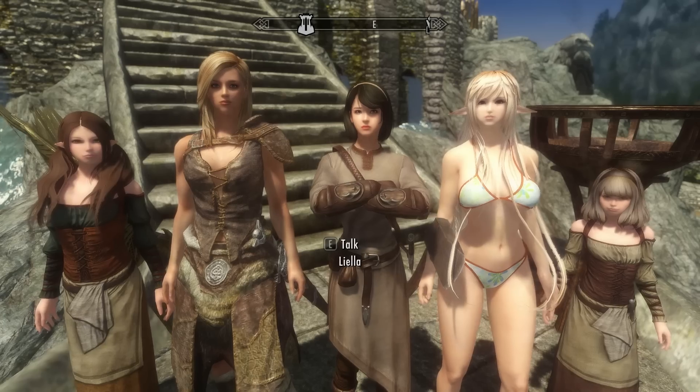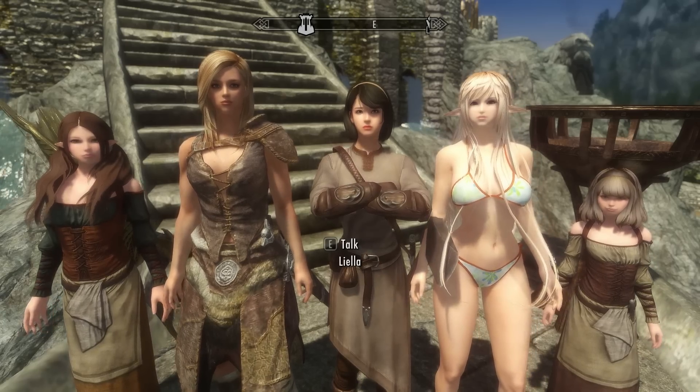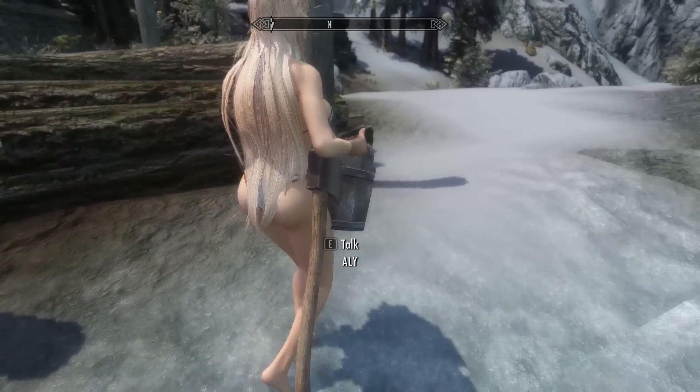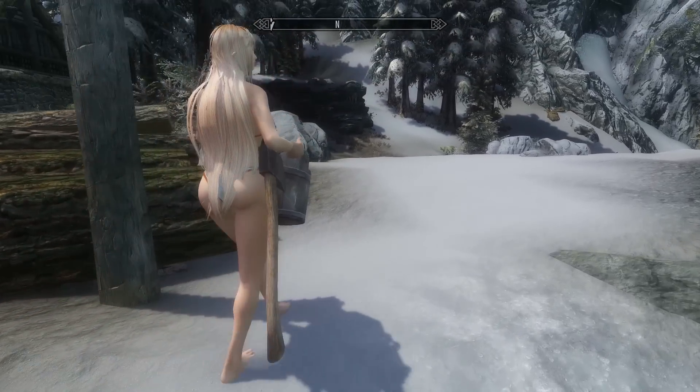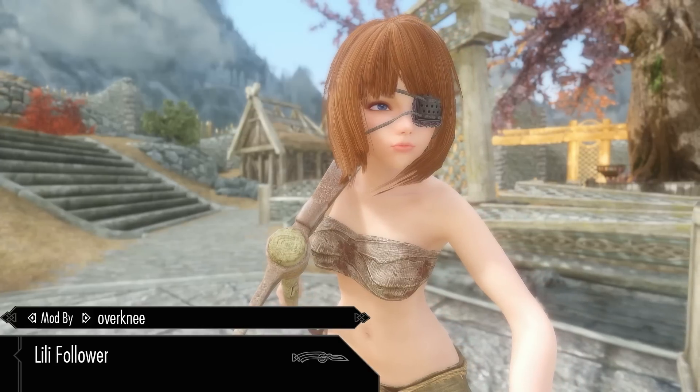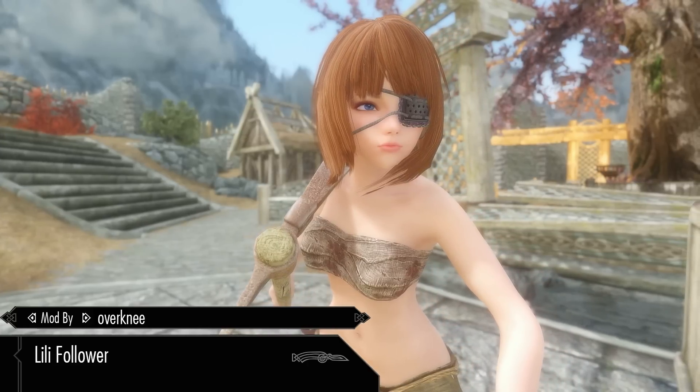In the last episode I took a look at 5 followers to decide which one to keep. Now in this episode I will also be looking at a few more followers as well as some other cool mods. The 6th follower is Lily Follower by Overni, and she may be the cutest follower we've ever seen in quite a long time.